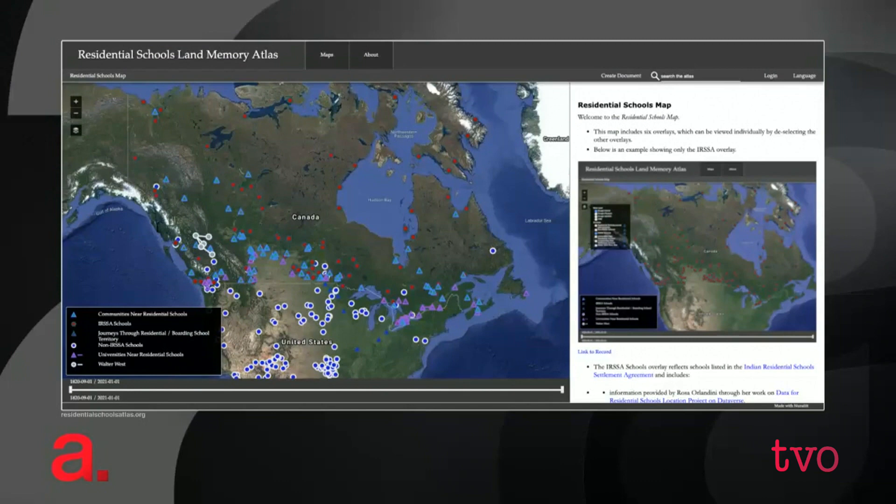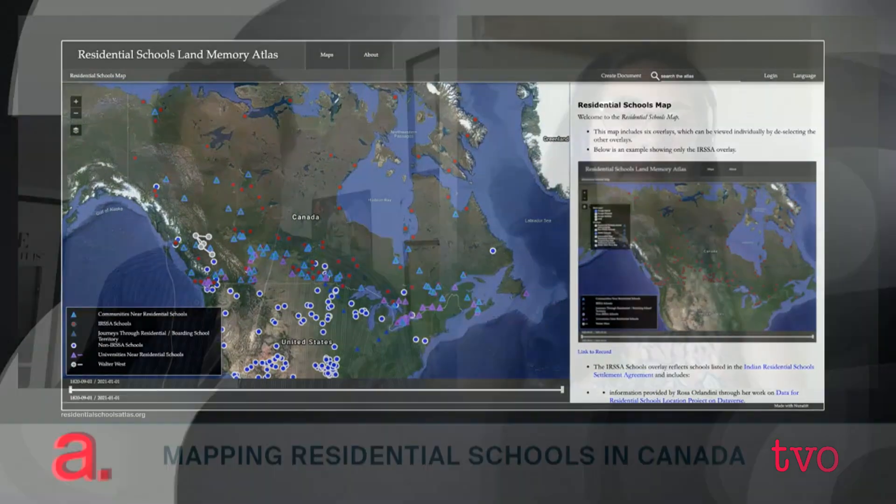Look at all of those dots and look how much penetration there was of residential schools across North America until not that very long ago. And Stephanie, how does the Memory Atlas work?